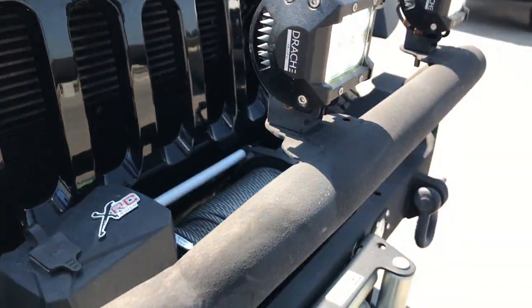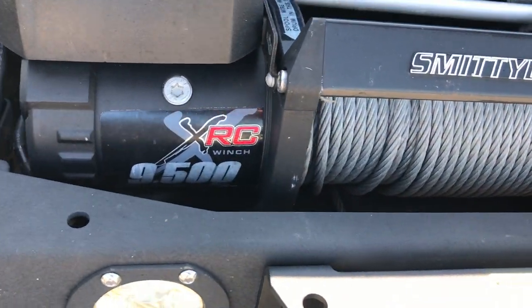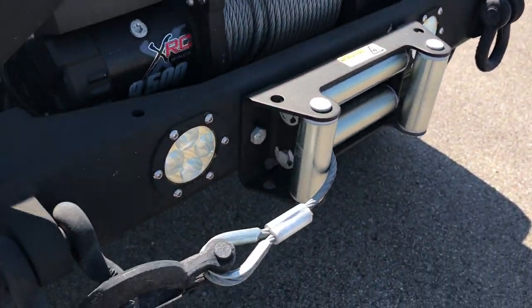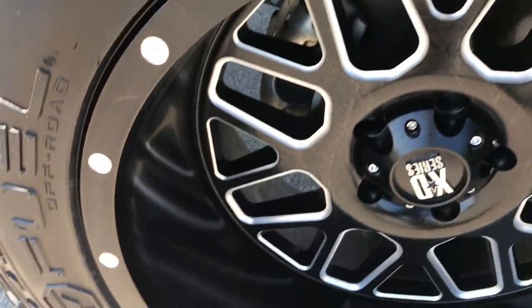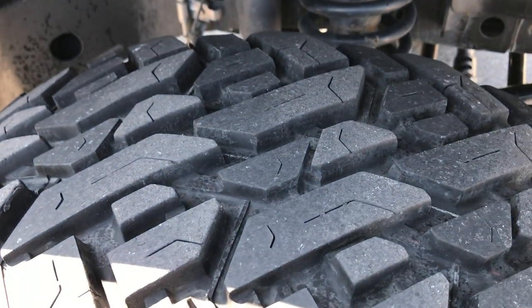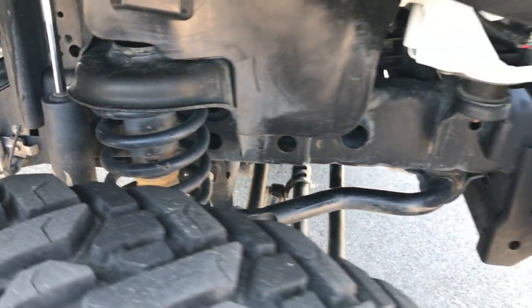It has a Smittybilt XRC 9500-pound winch in excellent condition. We do have the little controller for it as well. The passenger rim is in excellent condition — no scuffs or scrapes. That tire has just as much tread as the driver's side, and the frame and underbody on this side is just as nice.